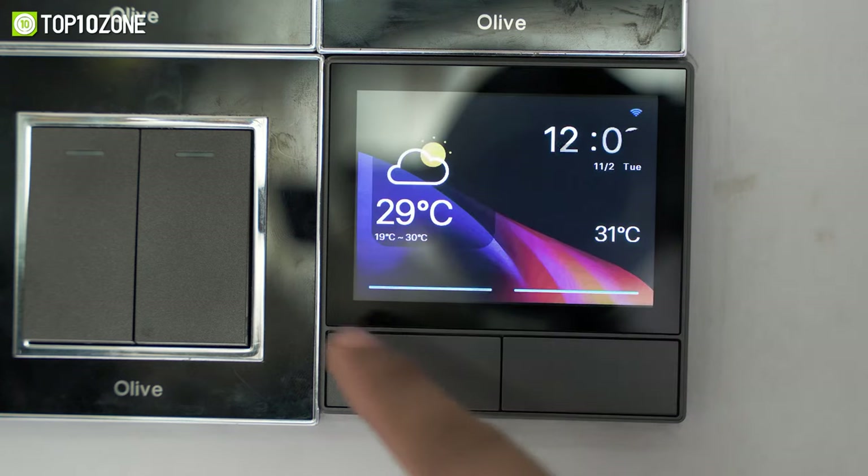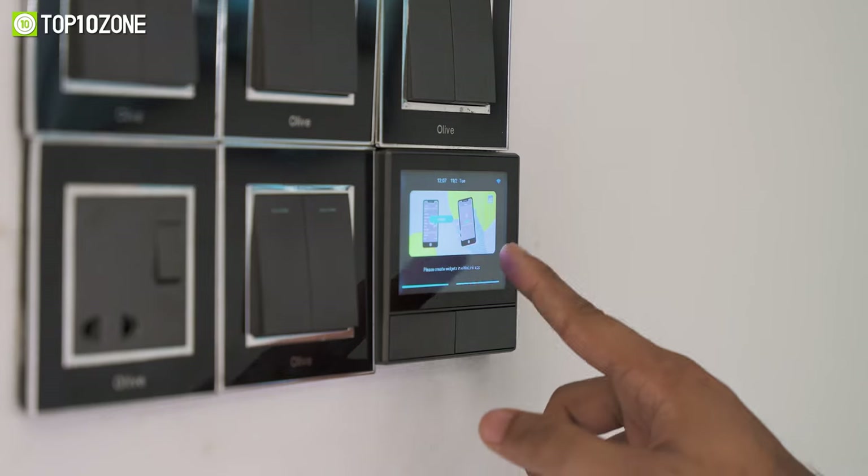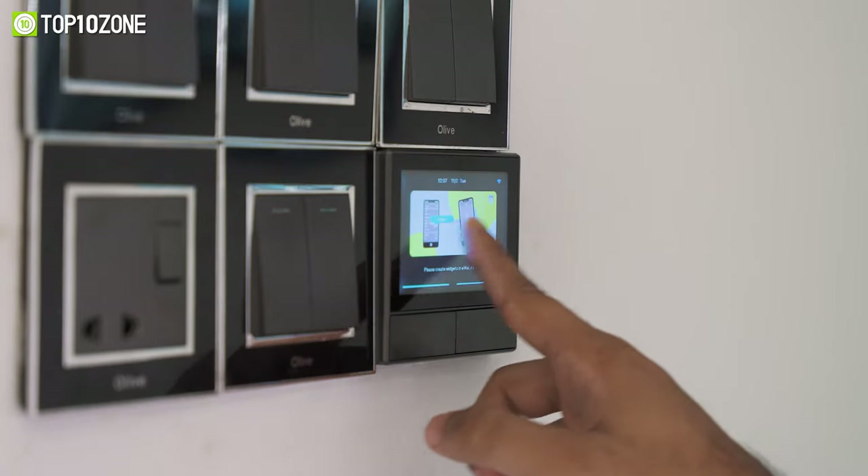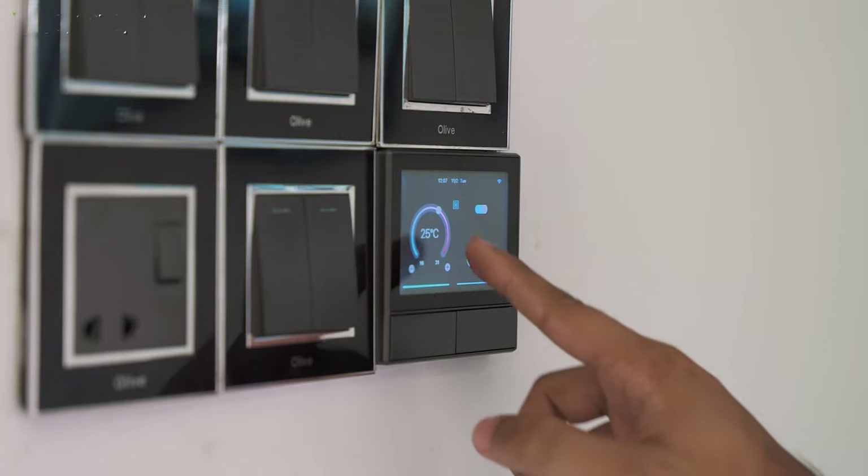Overall, to make your home a bit smarter, look no further and, without hesitation, choose the Sonoff NS Panel Smart Scene Wall Switch right now.